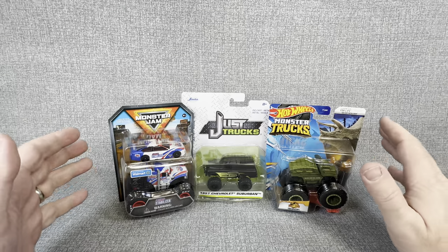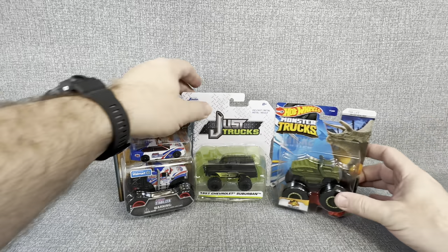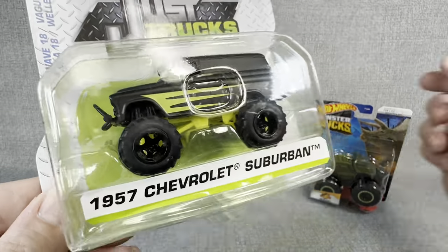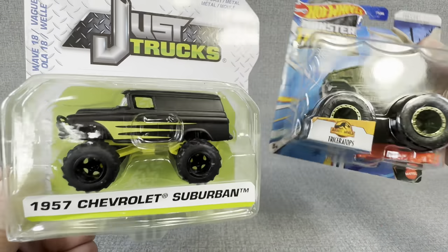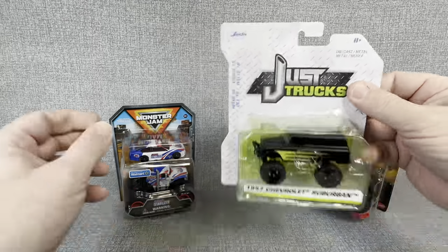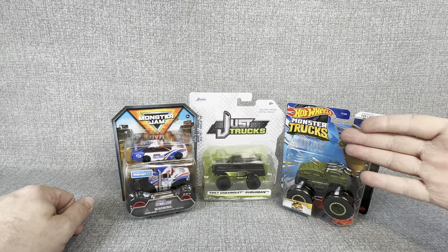Now, why am I involving Just Trucks? They're not technically a monster truck, but look at this thing. I mean, that's about as close to a monster truck as you're going to get. So let's take a look at what the quality and build of these Just Trucks is, and compare them to what you'd get out of a Monster Jam truck or a Hot Wheels monster truck.